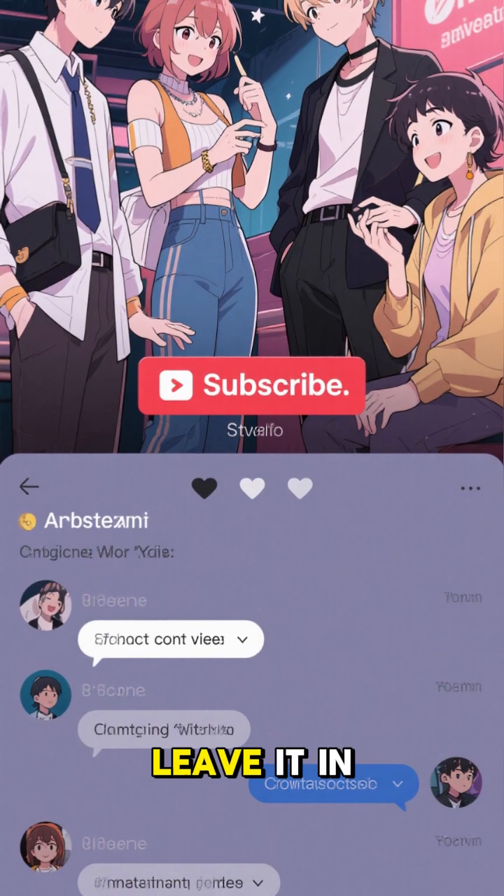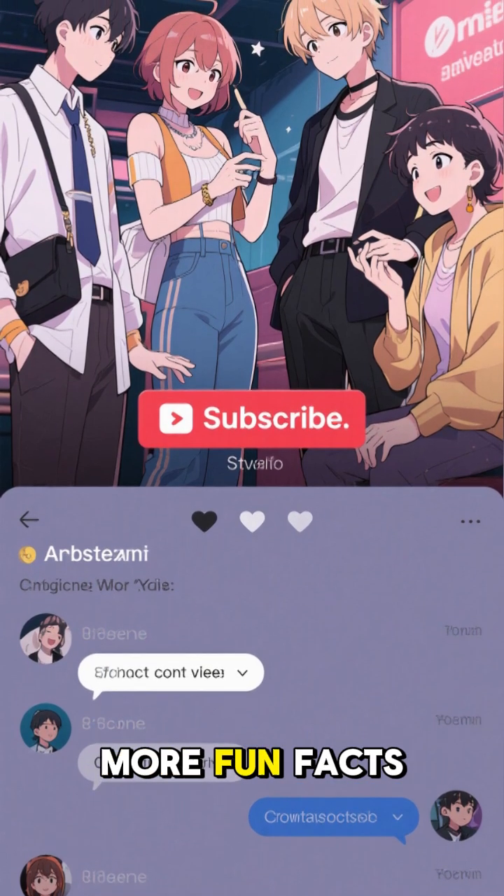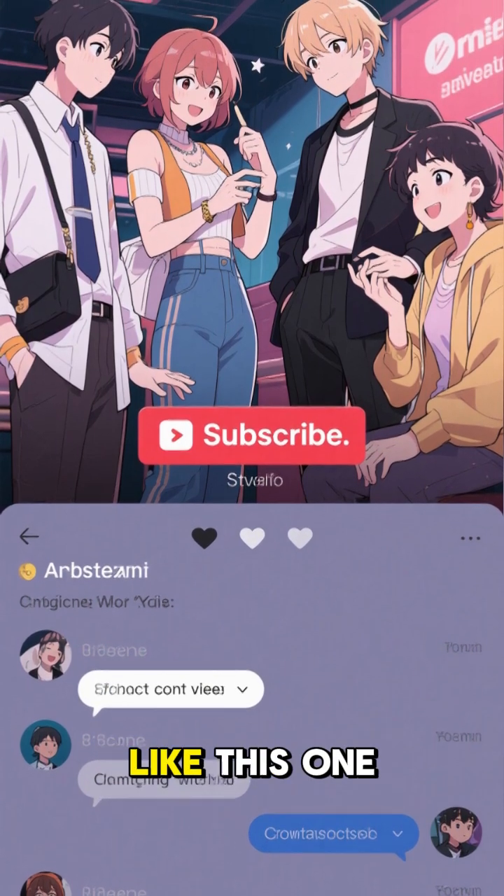What do you think? Leave it in the comments below, and make sure to subscribe for more fun facts about amazing discoveries like this one.